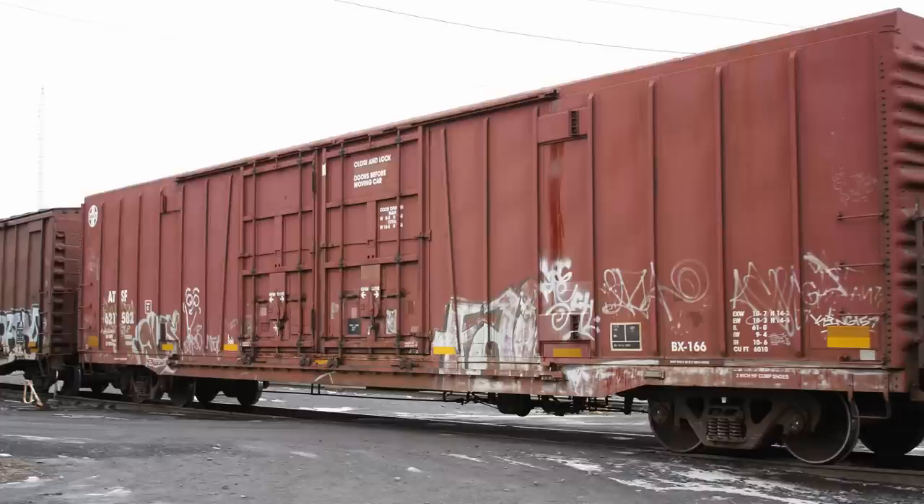With a much-storied history, the BX-166 was first unveiled in the Santa Fe's famous Indian red paint scheme, bearing a large white cross herald and shock control lettering. Later, the cars were repainted into a more minimalist scheme: plain mineral brown paint with a small Santa Fe herald affixed to the upper left corner of the car.